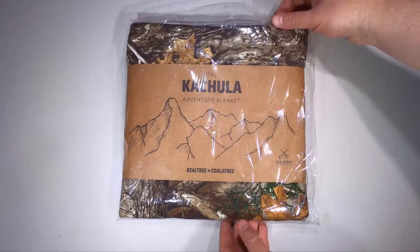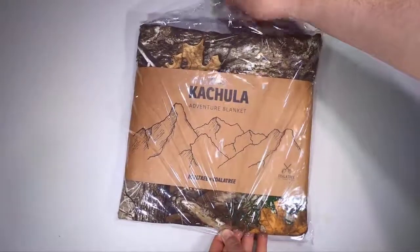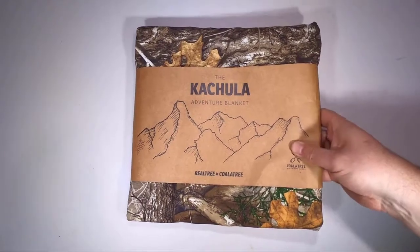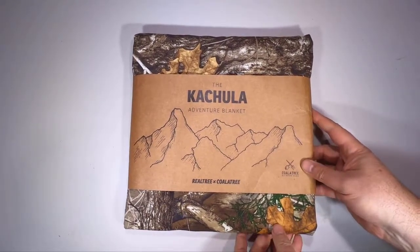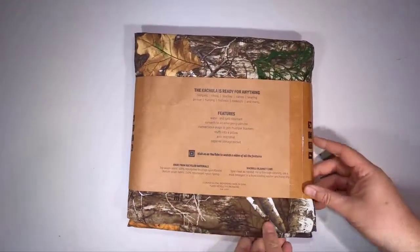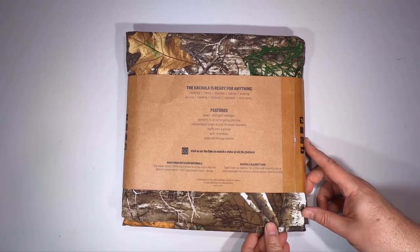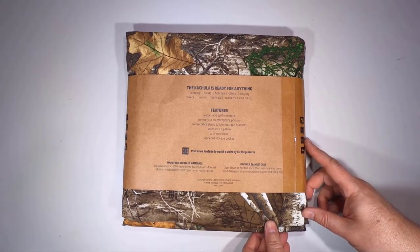Hi folks, it's Voss here from the Chris Voss Show. Coming at you with another one of our adventure posts. This is something we've been really impressed with — Koala Tree at koalatree.com. We reviewed their dog bowls that fold down, which you can use to travel. They're great for your car, even if you're not backpacking — you put them places where you know you're gonna need to water your dogs while traveling.